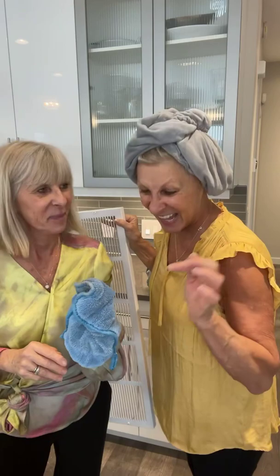This dust mitt will get completely filthy but you can wash it and reuse it again and again. Right now I'm just going to shake it out outside and then we'll be able to reuse it. Bye everyone, hope you're watching!